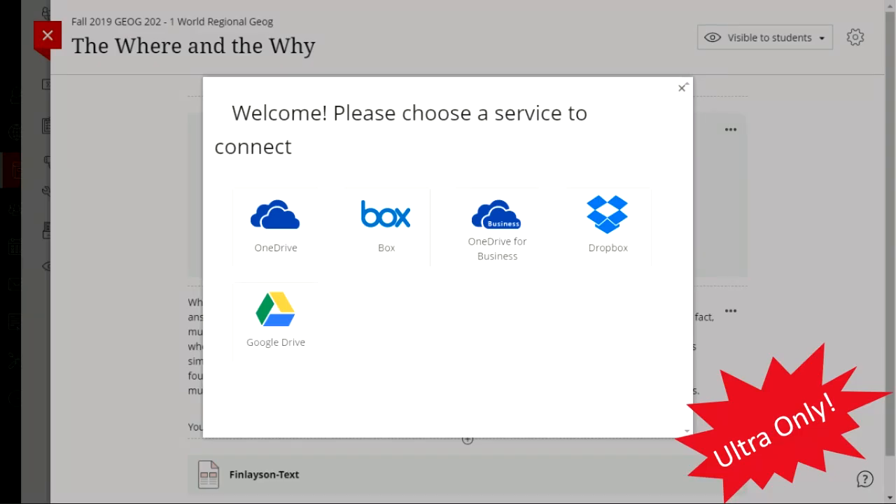One thing you can do in Ultra that you can't do in original is connect to cloud storage services to bring files into your Blackboard course. You could store files in your OneDrive for Business account associated with the university — you have significant free space there — and access those from anywhere on any device. If you've been a Dropbox or Google Drive user, you can keep files in those cloud services, connect them in Blackboard, and navigate and pull in files directly.